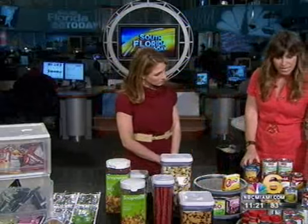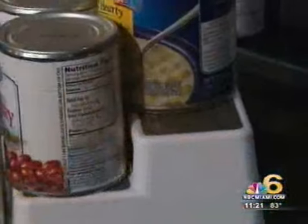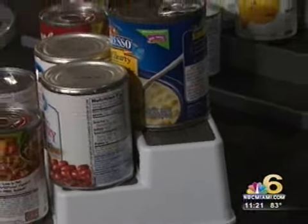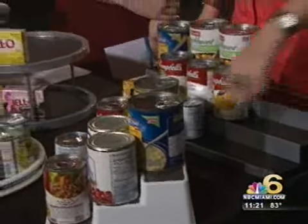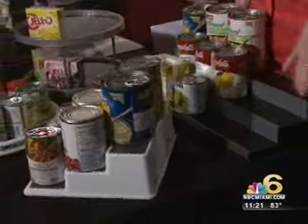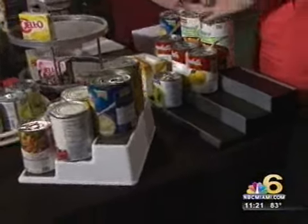What you want to do is have these stepped tiers — these are by Copco. These are great because you probably have a tendency, like me, to not see the stuff in the back, and then it's already expired or you just keep buying more of it. They come in different widths for the different cupboards. The prettier one is about $20, and for this little plastic one it's about $6. These are fabulous to have in your pantry — you can see everything and you're not going to lose stuff.